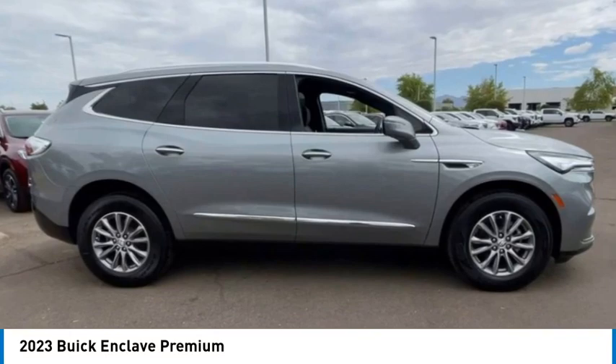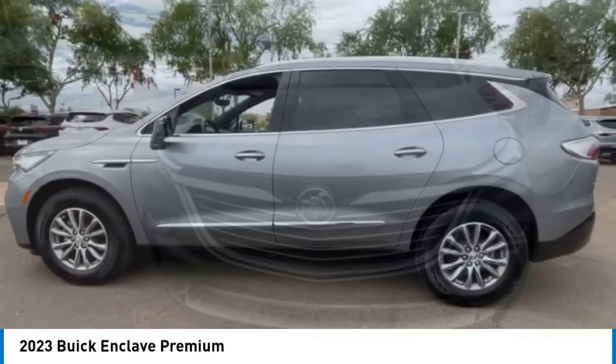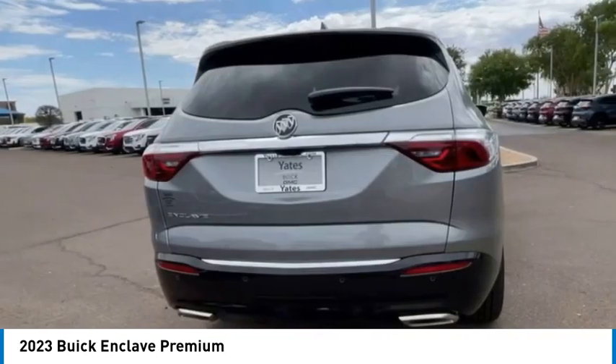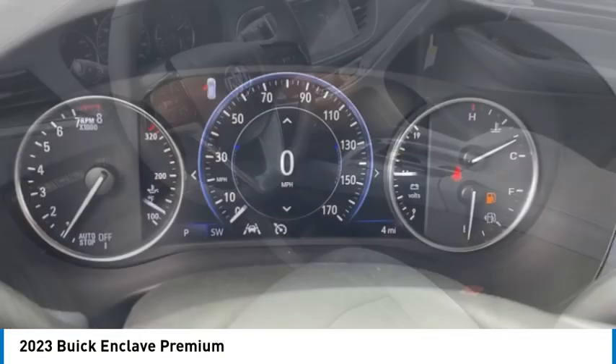You are going to love the 2023 Enclave. The Enclave offers three rows of seats, standard. Not only is it roomy and stylish, but Buick really did its homework on this vehicle. They did not cut any corners.